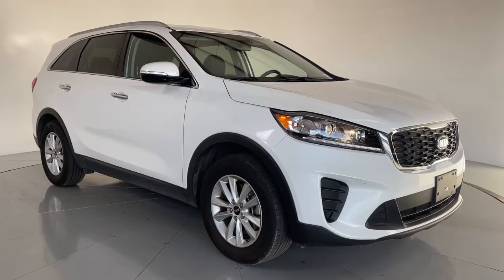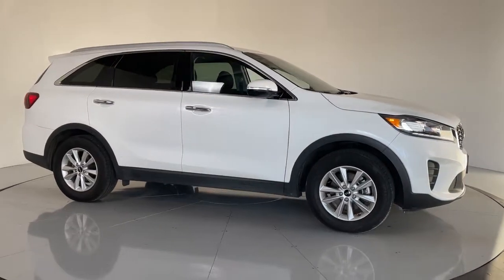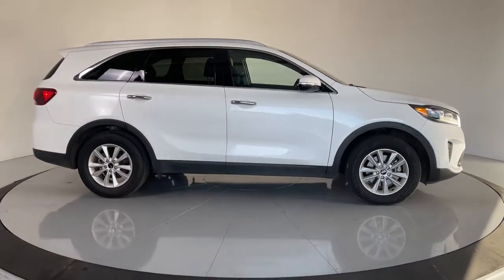Enjoy the view of this 2019 Kia Sorento. With less than 30,000 miles on the odometer, this vehicle stands out from the rest.